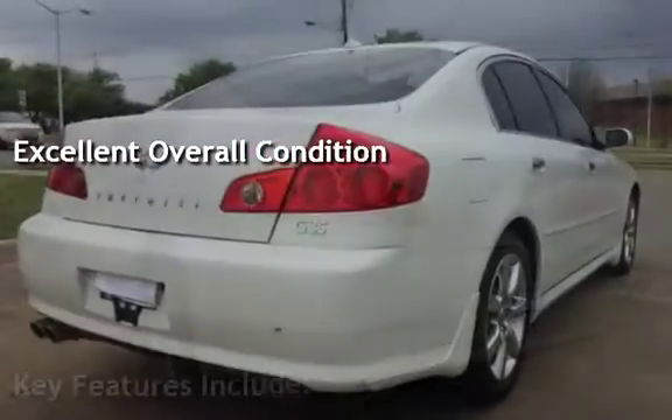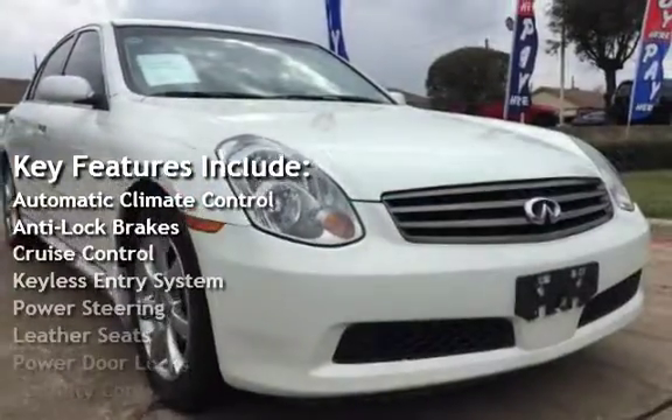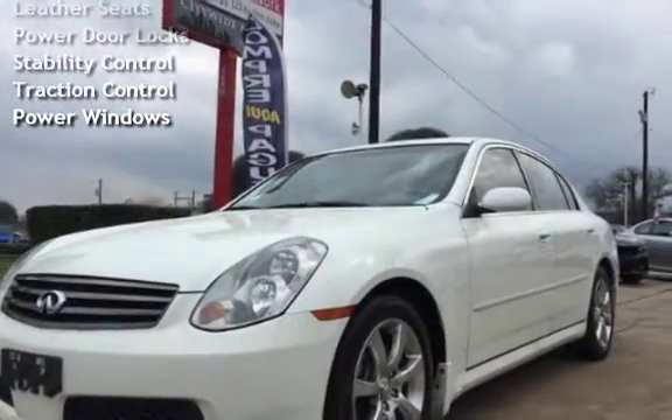Key features include automatic climate control, anti-lock brakes, cruise control, keyless entry, power steering, leather seats, power door locks, stability control, traction control, and power windows.